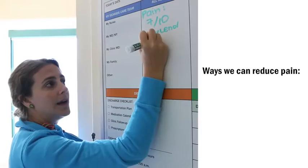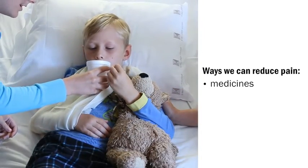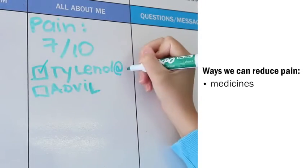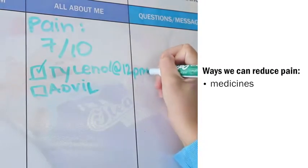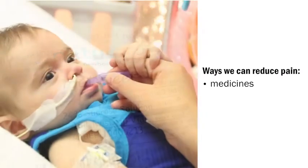There are three main ways we can help reduce your child's pain. With medicines that treat pain like acetaminophen, ibuprofen — you may know them as Tylenol and Advil — morphine, or even a sugar solution for babies called sucrose.